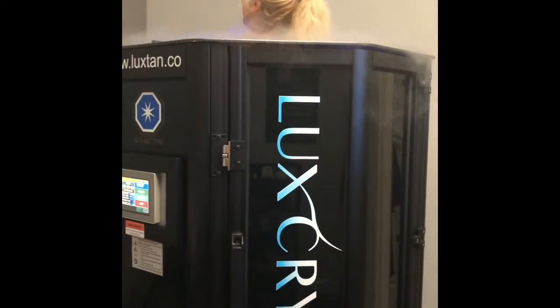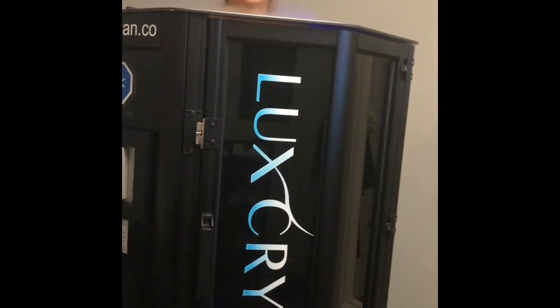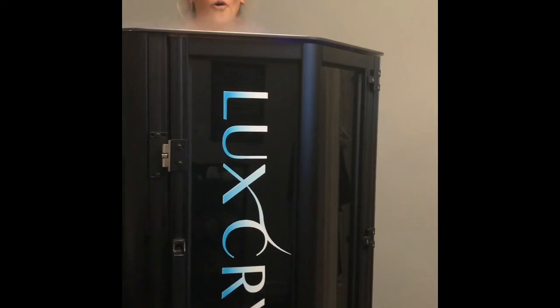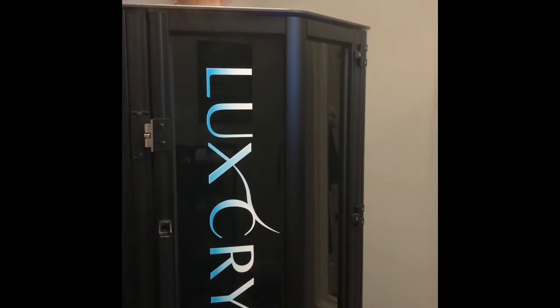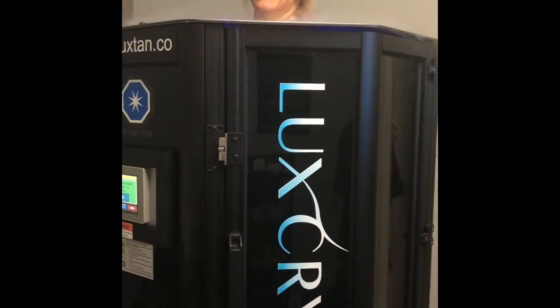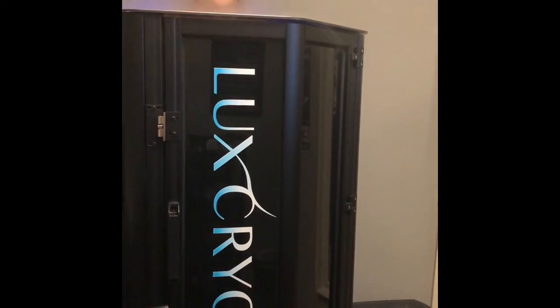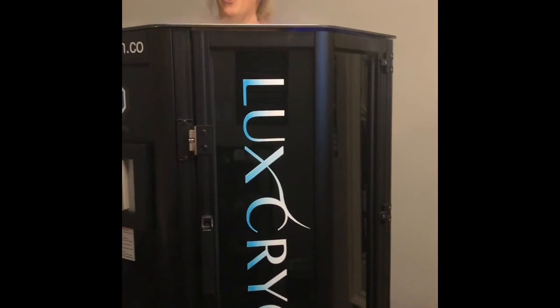Cryo is also really good to use as a pre-workout. Since your endorphins are being boosted, your energy is boosted, and your blood is rushing all over the place, you're going to have a longer, harder workout. When you work out, you burn 400 calories in the tank, and then after you can burn up to 800 if you work out.